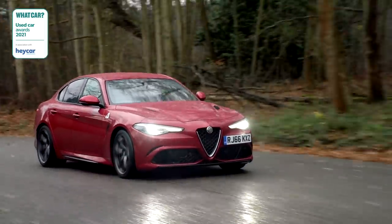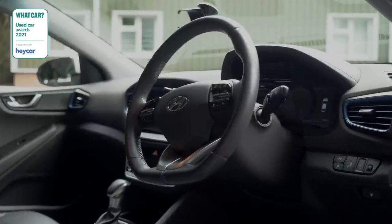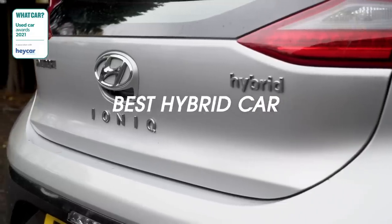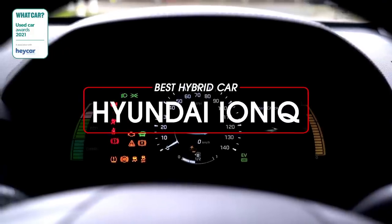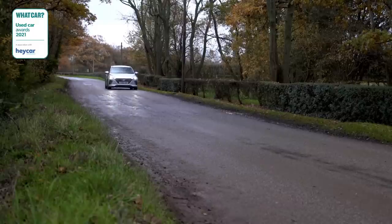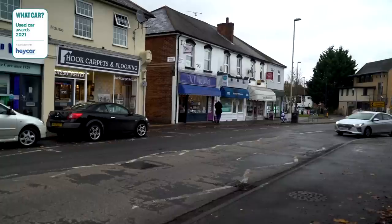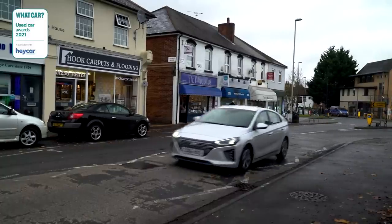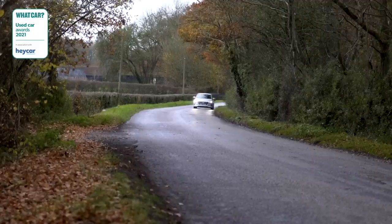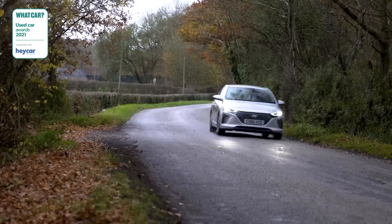All that power and performance is all very well, but suppose you want something more in keeping with the spirit of the times — like a hybrid. There are many worthy contenders, but our used hybrid award this year goes to the Hyundai Ioniq. It's proof that a hybrid can be affordable — you can pick up a two-year-old car for less than £15,000. It's also good to drive, loaded with kit, reliable, and will still have some of Hyundai's excellent five-year warranty remaining. And of course, it's frugal too.